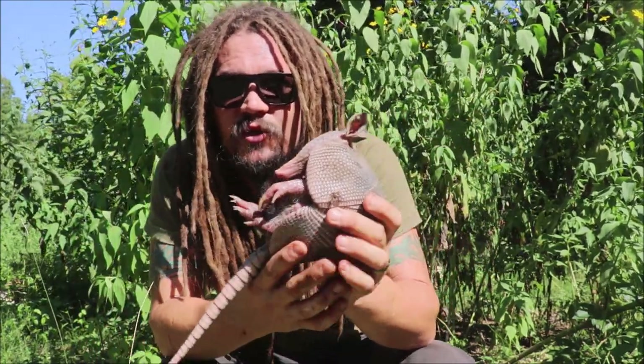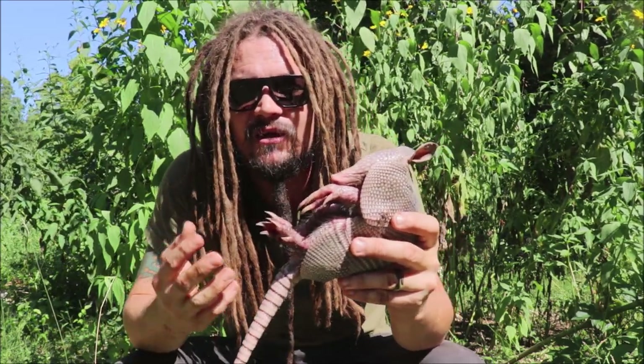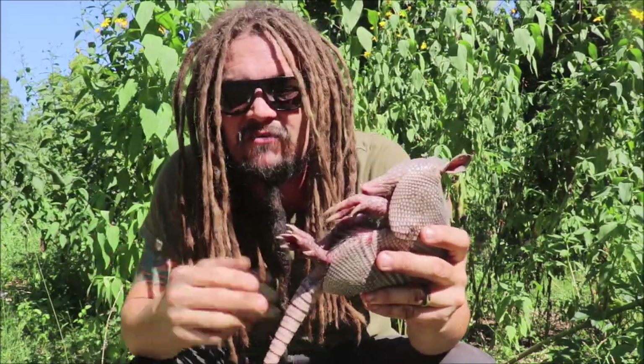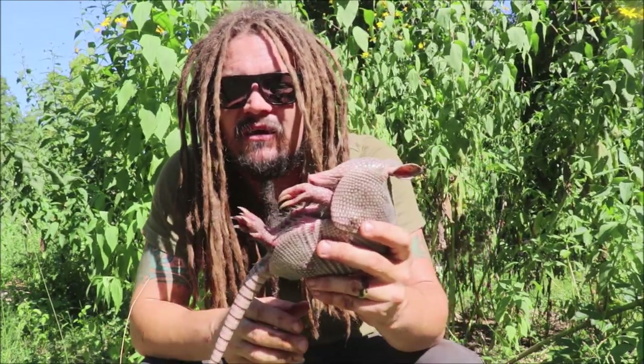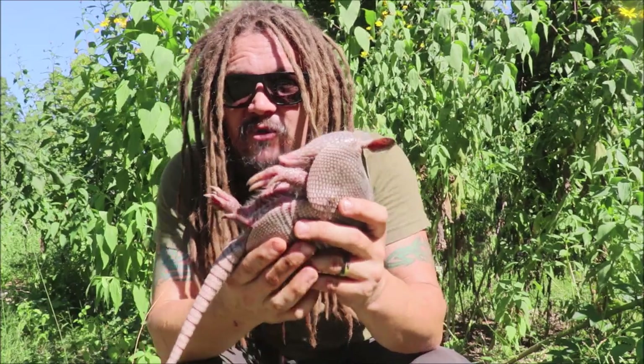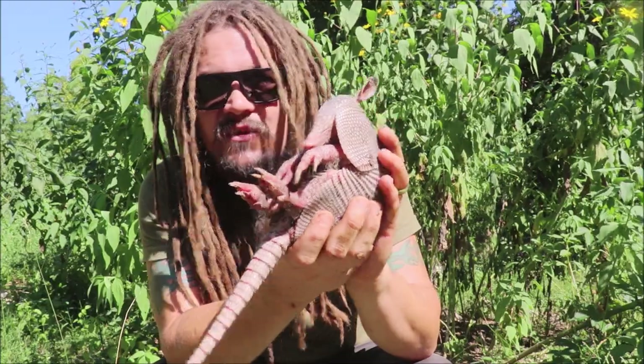These ones will sexually mature at about a year. They'll breed yearly for about their 10 to 15 year lifespan, or as long as they live. Because of that, you think about four babies every year — they can have 40, 50, or more babies over the course of their life. Kind of very interesting to think about.